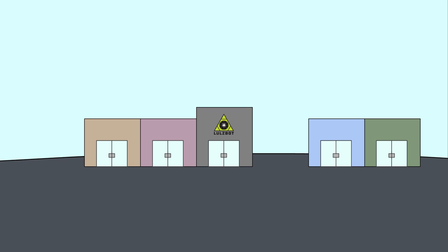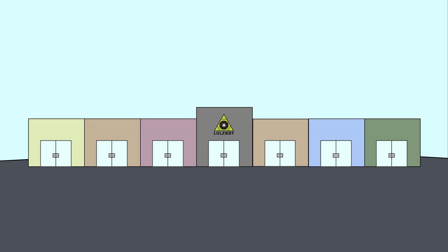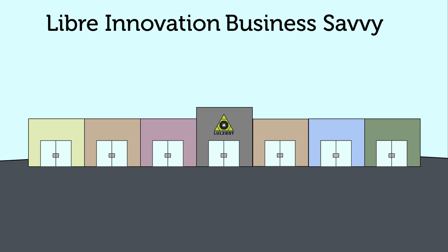There are tons of 3D printing companies and products out there. Wait for it — there, two more just popped up. What makes us different is our marriage of Libre Innovation and Business Savvy.